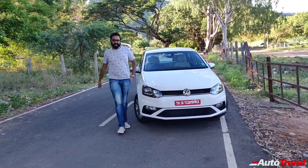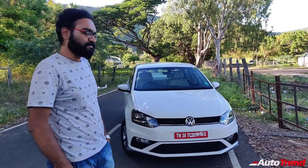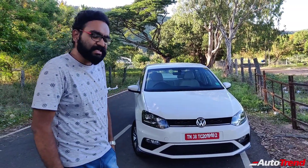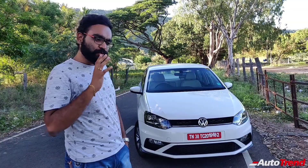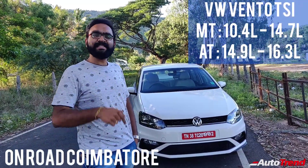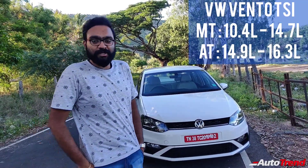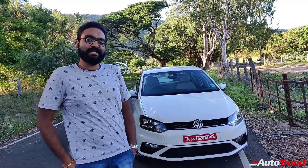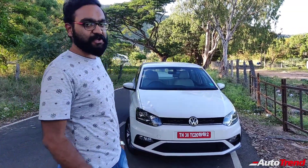That was a detailed test drive review of the new Volkswagen Vento 1-liter TSI Highline Plus variant. Despite being the same engine, I think this engine has been specifically tuned for the Volkswagen Vento to be luxurious and smooth, and it is one among the better performing sedans in this category when it comes to petrols. Do let me know in the comment section below what you think about the Volkswagen Vento TSI Highline Plus variant. This is Viprajesh signing off — see you in another video. Thank you for watching.